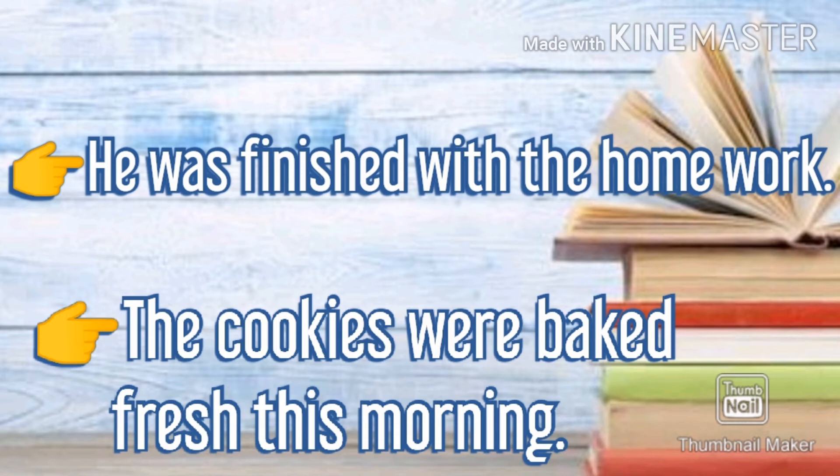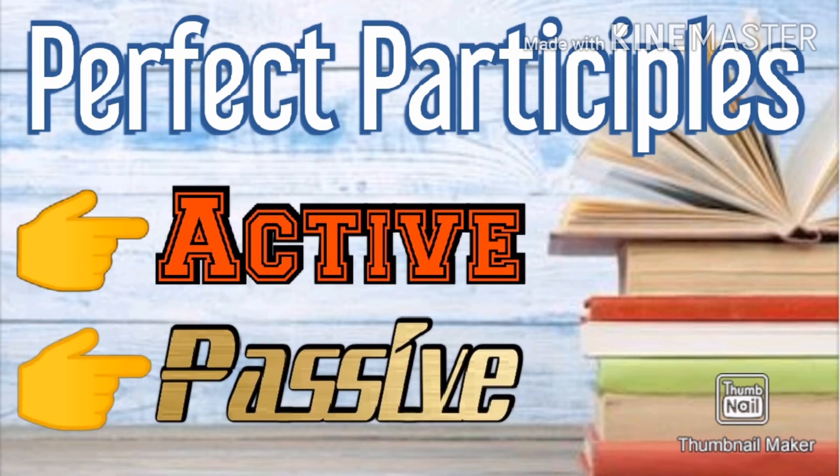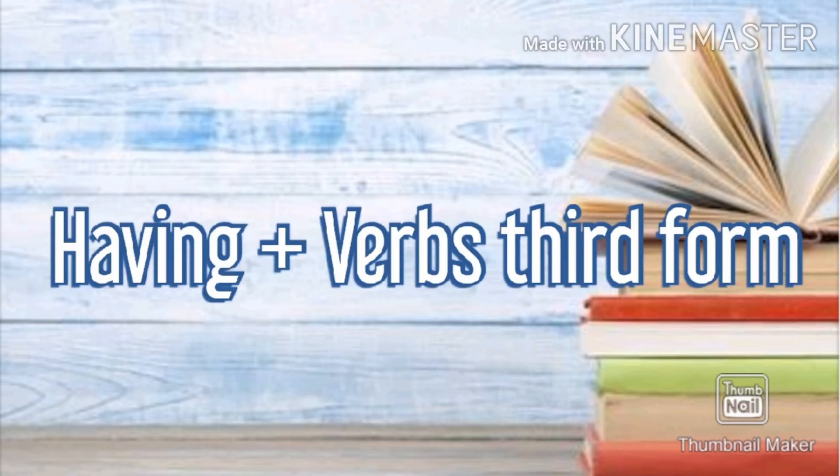'The cookies were baked fresh this morning.' Here, baked is the third form of the verb bake. Now let's look at perfect participles. Perfect participles indicate completed action. They can be in active or passive form. In active form, they are created by having plus the verb's third form.